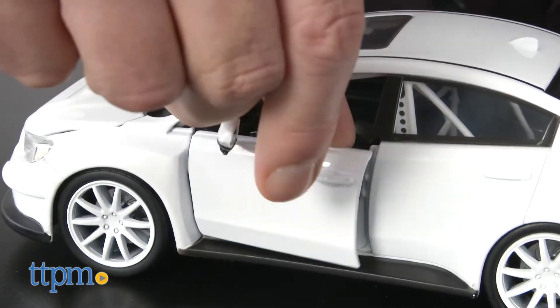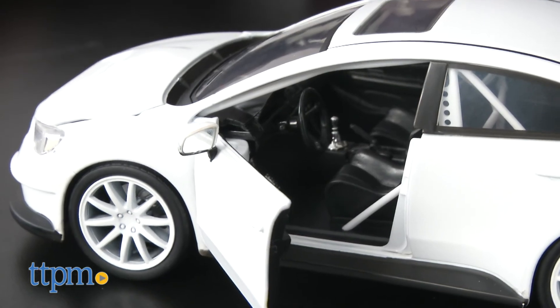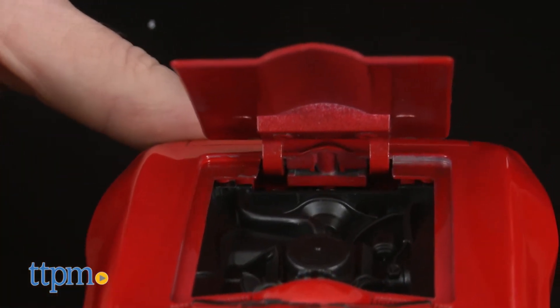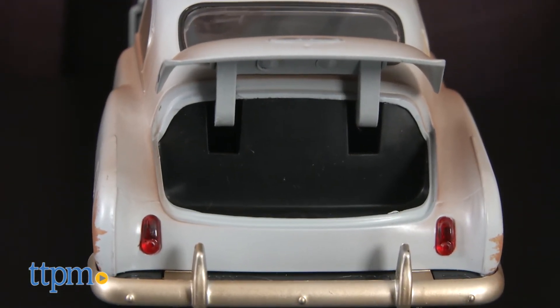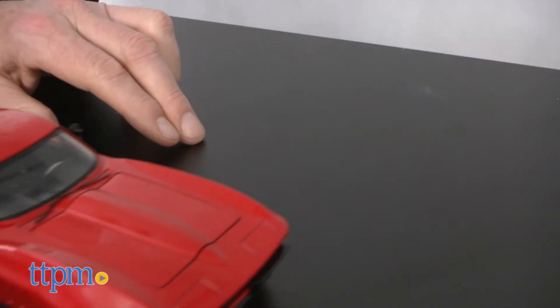Cool as they are now, we think they'll be even better as we learn about the new film. One thing is for sure — these are going to be great for Fast 8 fans of all ages, and even with all the detailing, they're value-priced so you won't break the bank, and you could even collect a fleet of them.